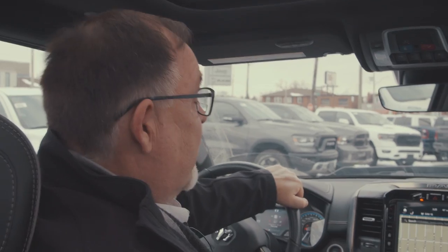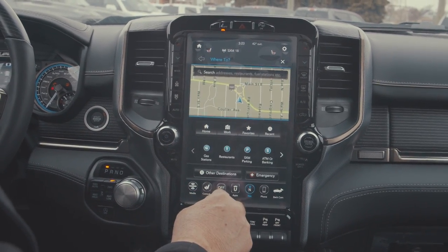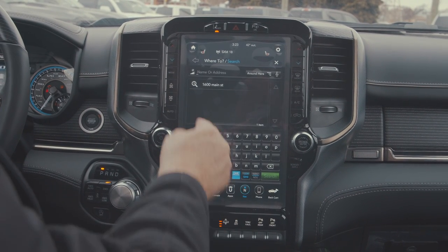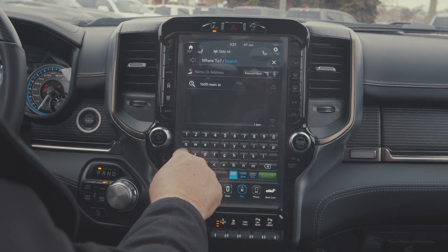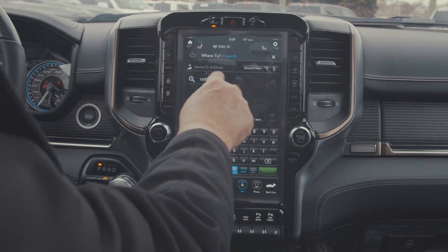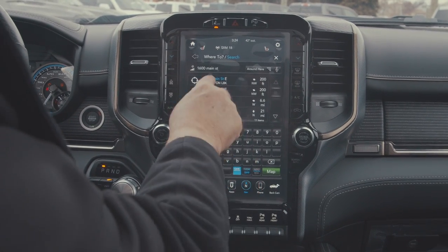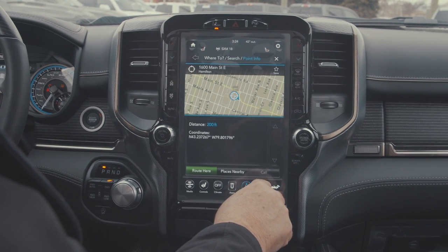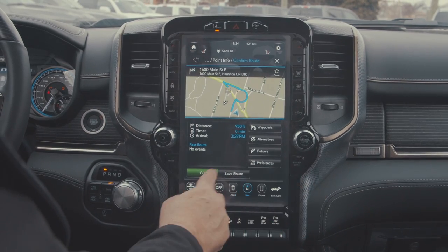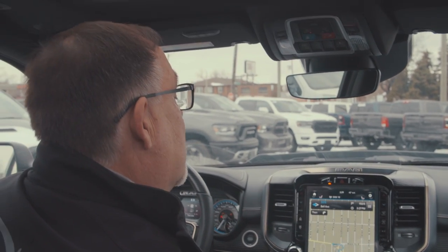Now we're going to show you the navigation system. We've got the big display up, we hit the toolbar, hit 'where to,' and we want to search. I've preset 1600 Main Street by punching in the keys on our keyboard. I touch it and it'll take me there. It's searching — touch it again to make sure. Hit 'go route here,' it displays the route, and then we say go. 'Please proceed to the highlighted route,' and it'll take me where I want to go.